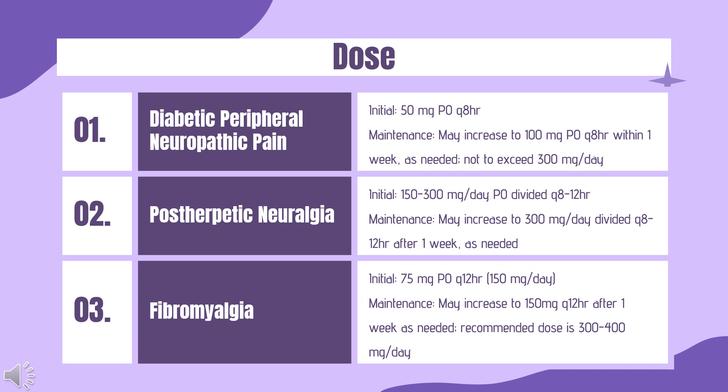Dosing — Post-herpetic neuralgia. Regular release capsules: Initial 150–300 mg PO Q day. Maintenance: may increase to 300 mg per day divided Q8–12HR after 1 week as needed. Extended release tablets: Initial 165 mg PO Q day. Maintenance: may increase to 330 mg PO Q day within 1 week based on response and tolerability, not to exceed 330 mg PO Q day.